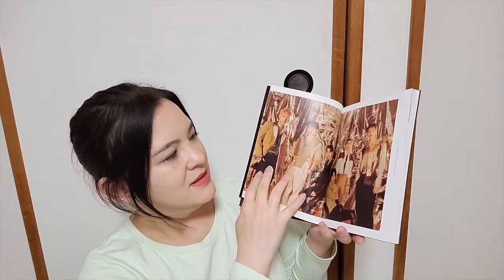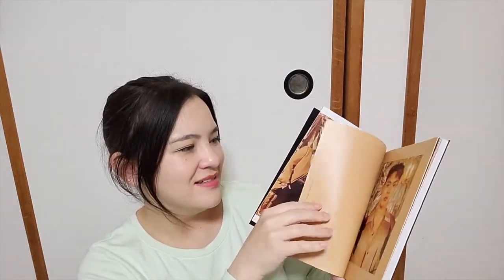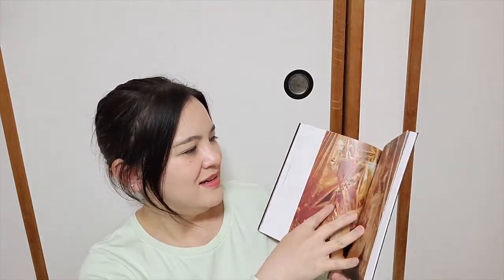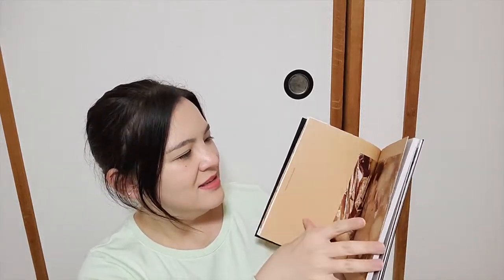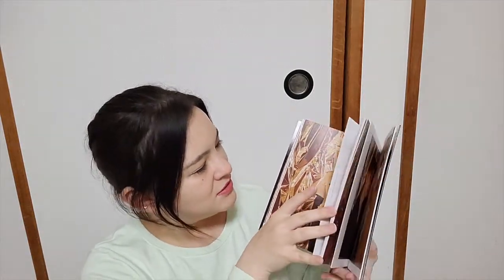I do like trying to get different members for each one, unless it's Jooheon — then I can have as many of him in different versions. Here's the CD with beautiful gold. I love the gold theme. Quick flip through — the gold one is version one, it's so pretty. Jooheon, Hyungwon, Shownu, Hyungwon.